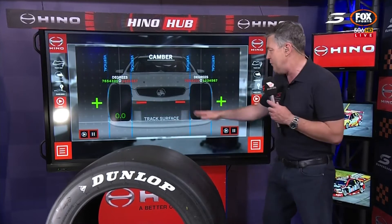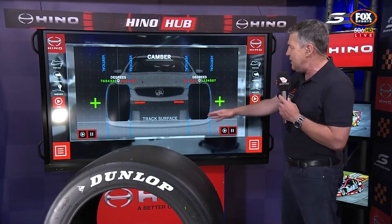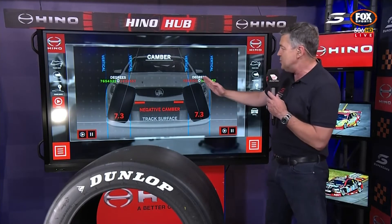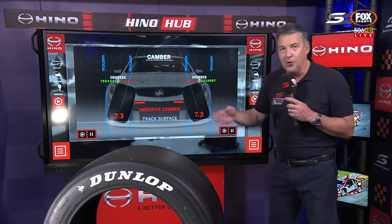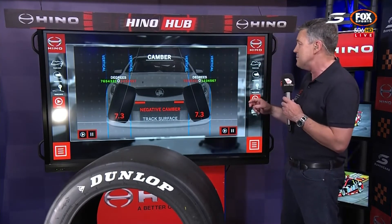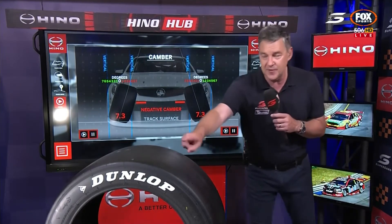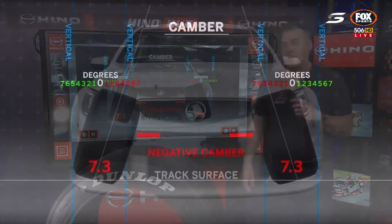You'll never see a race car out there with positive camber — you will see a race car with negative camber. Not only is it measured in degrees, it's also measured in 0.1 increments: 7.1, 7.2, 7.3. They measure it in such a finite manner because it really does matter. This tyre is very sensitive to camber, it's responding to it, and it's also very sensitive to tyre pressure.